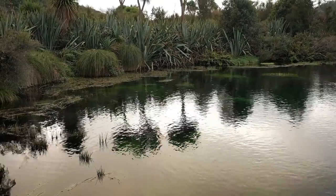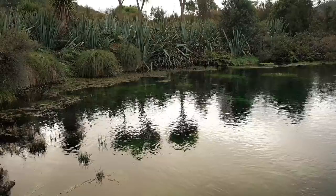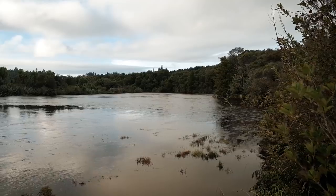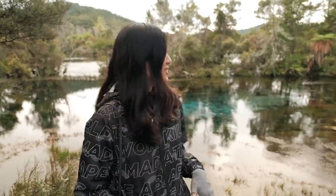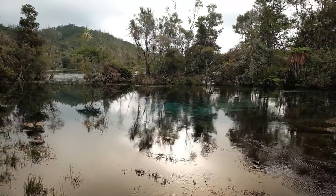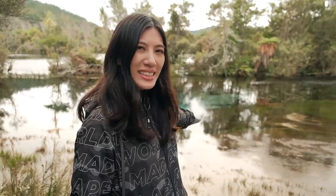Te Waikoro Pupu Springs is the largest freshwater spring in New Zealand and the largest cold water springs in the southern hemisphere. It contains some of the clearest water ever measured, second only to Lake Rotomaire Fenua in Nelson Lakes National Park. It's pretty clear, although I think the blue spring in Putaruru is bluer — but that might be because it was raining so much before so we can't quite see it as clear here. Still really nice though.